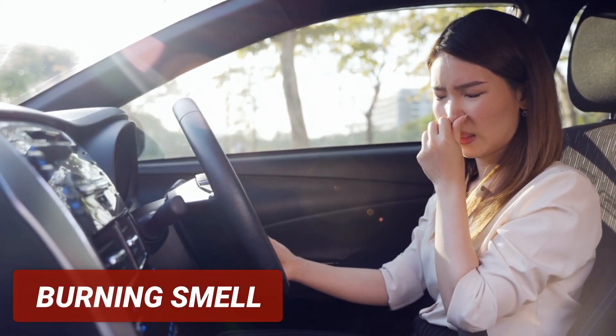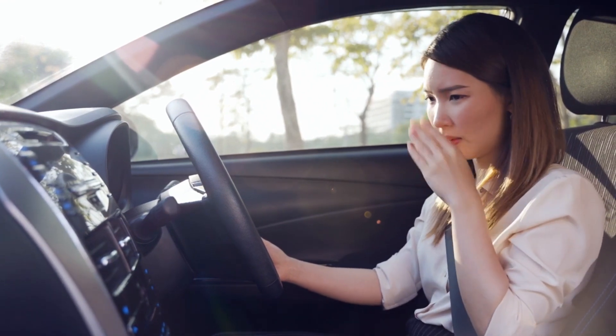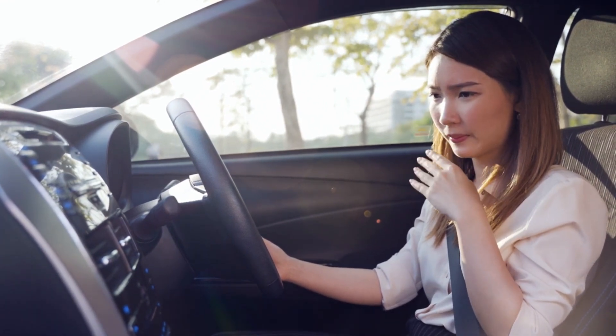The next symptom is a burning smell. Since low transmission fluid levels can overheat the transmission, it will cause a burning smell that may be noticeable inside of the car.